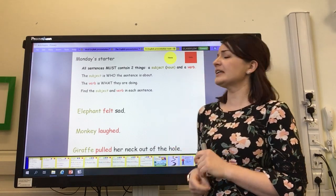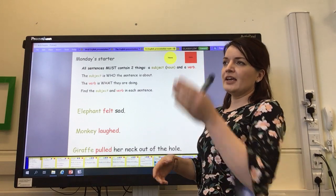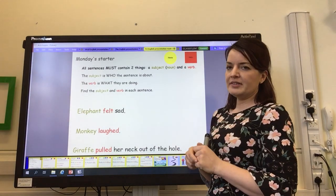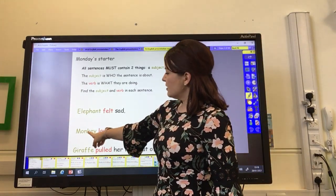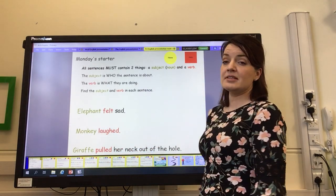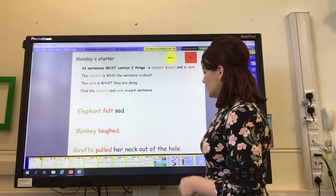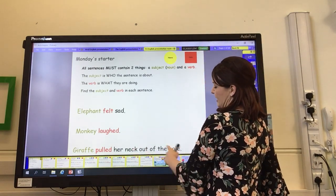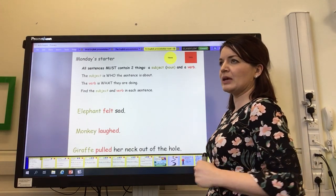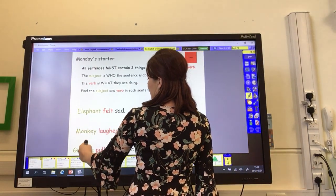We've been working hard like Connector to start off with simple sentences and improve them each day using the learning from the day before. We started off on Monday with quite simple sentences — some of the shortest you can possibly have. We learned that sentences must contain two things: a subject, which is the main noun. The subject is the main thing doing what's happening in a sentence, and they're all animals in our sentences: elephant, monkey, and giraffe.